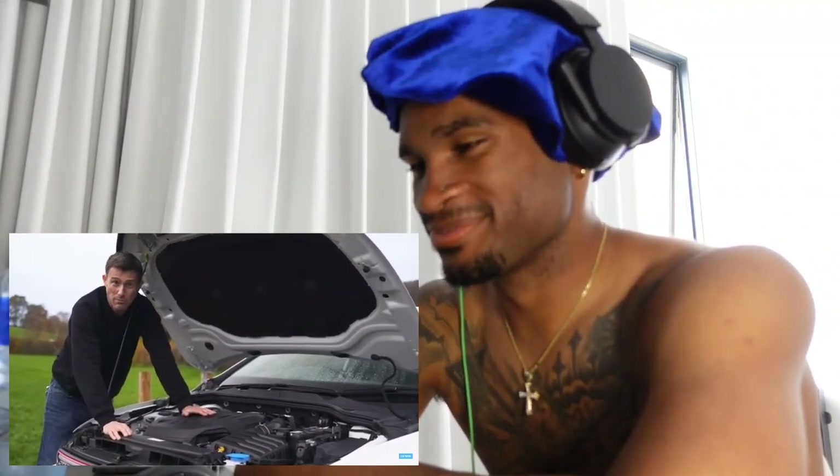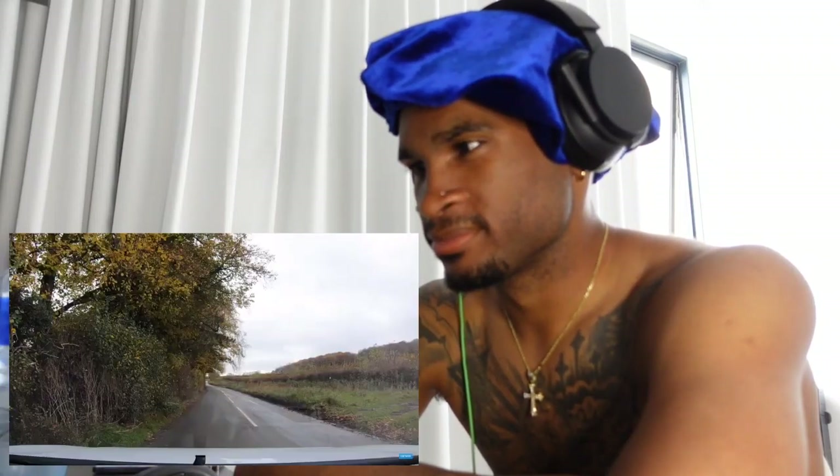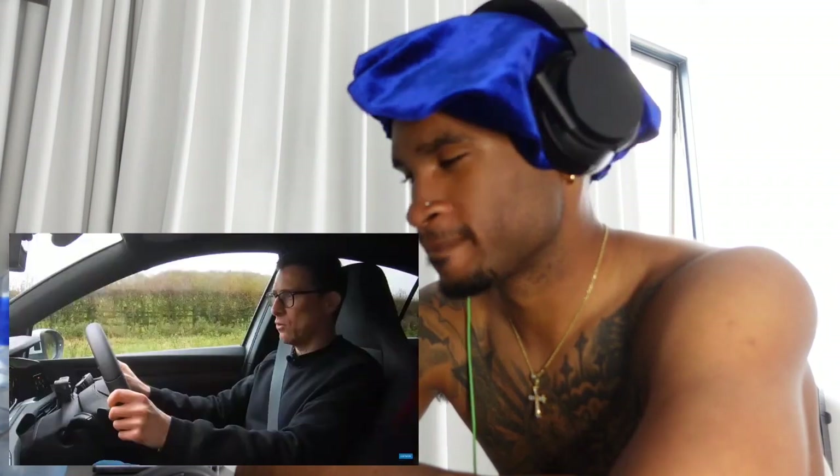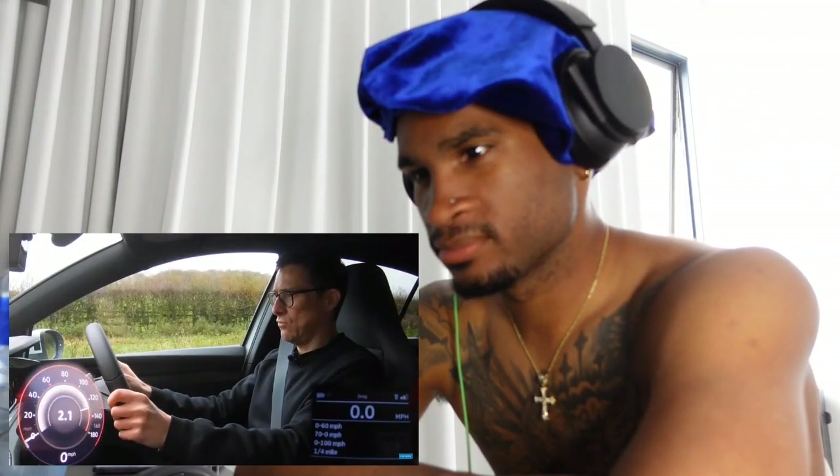The GTI has a two-liter four-cylinder turbocharged petrol engine with 245 horsepower and 370 Newton-meters of torque, driving the front wheels via a seven-speed automatic with launch control. Volkswagen says it can do 0 to 60 in just 6.3 seconds — it is a bit damp out, but with launch control engaged, let's see for ourselves.